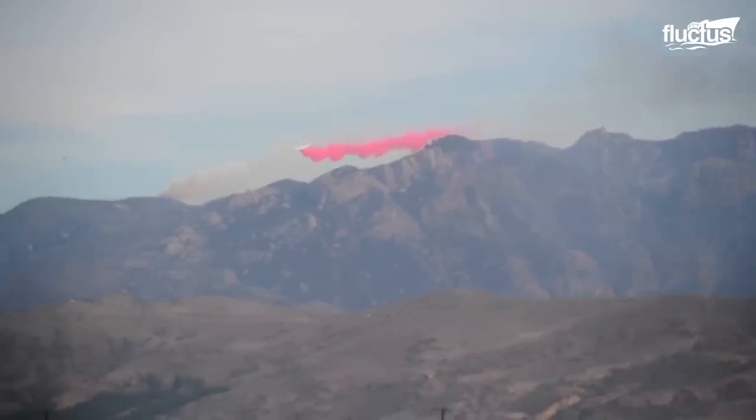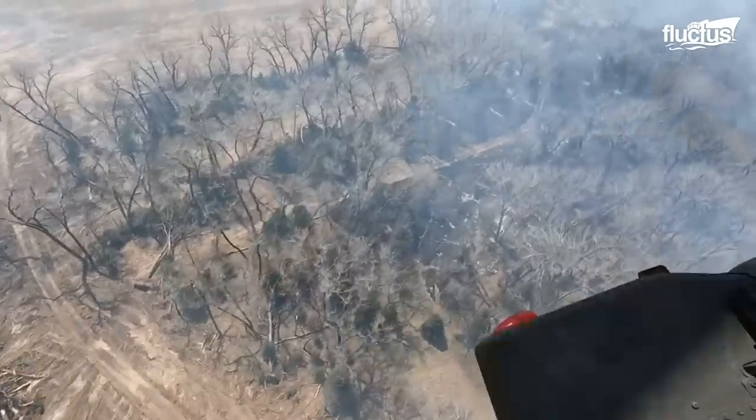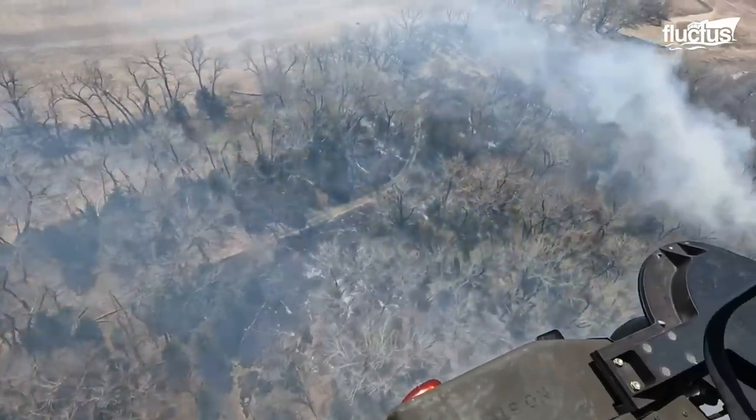When sprayed on a blaze from low altitudes, this retardant can pretty much stop any fire in its tracks.